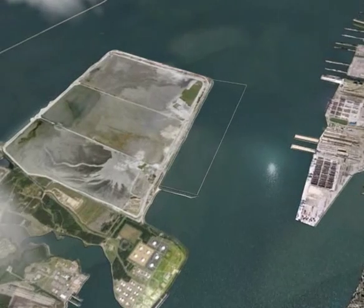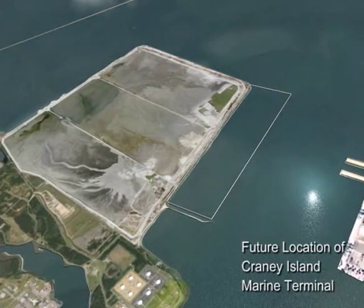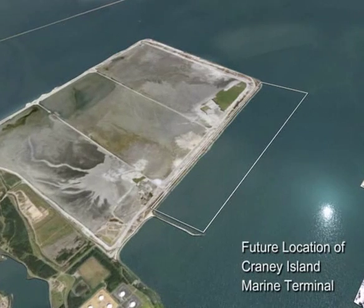Craney Island is shown on the left side of the screen. The location of the planned expansion is shown to the right and bound by perimeter dikes.